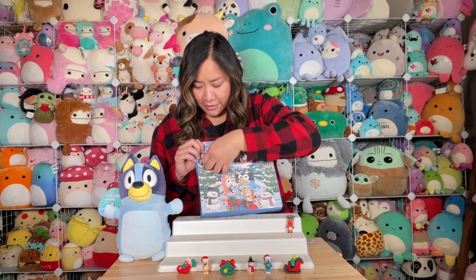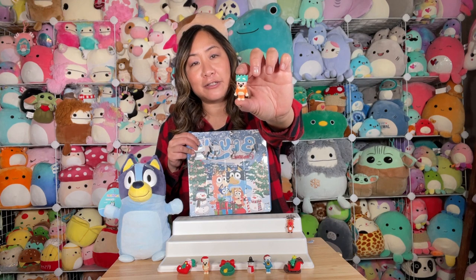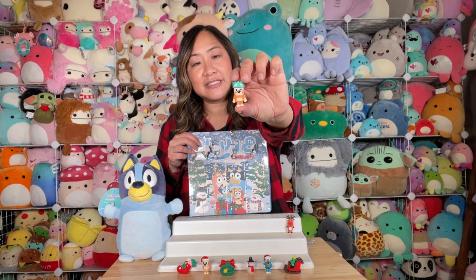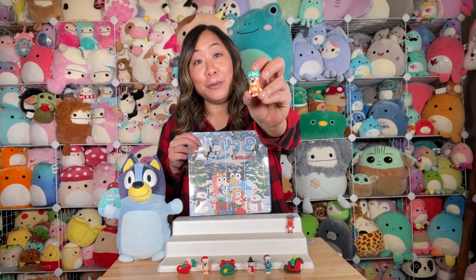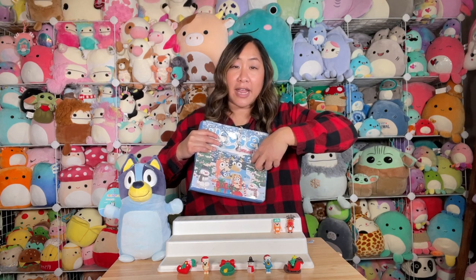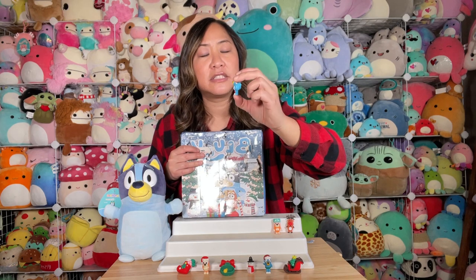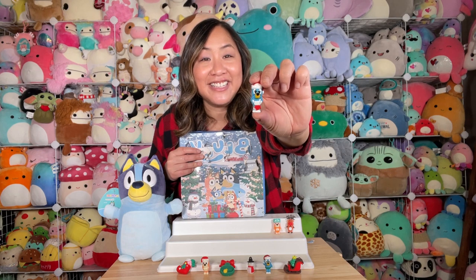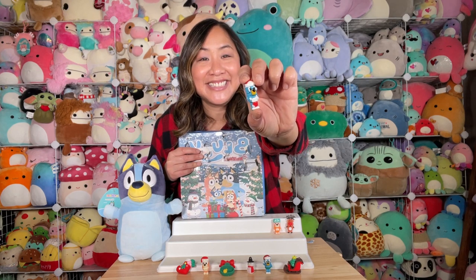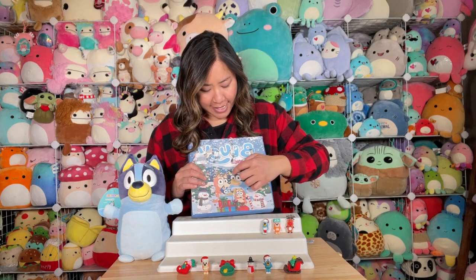Number eight — we've got another Bingo with a little green crown, her arms down to her side, and a funny face on. Number nine — we've got Bluey with a Santa cap on, and it looks like she's holding a stocking. You can see the little tail in the back as well.